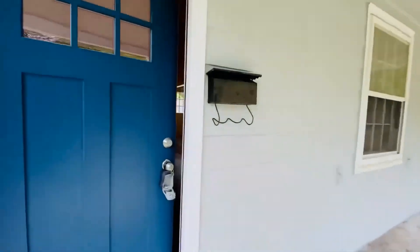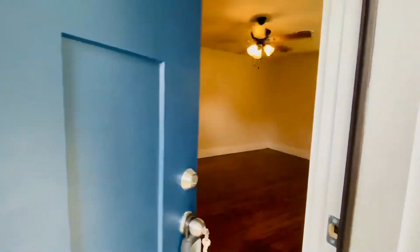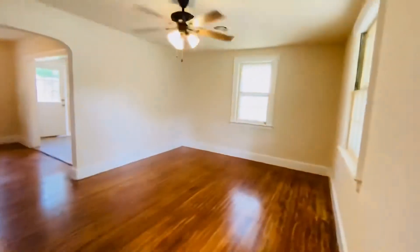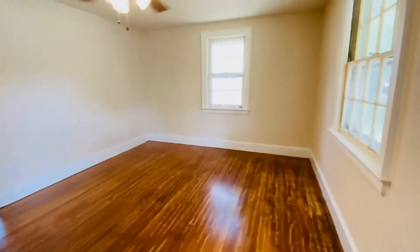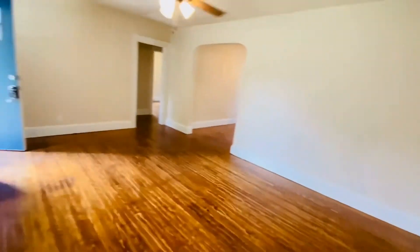Beautiful, pretty blue front door, shaker style. We walk into the living room with gorgeous refinished original floors, all new paint, and ceiling fans in almost all the rooms.